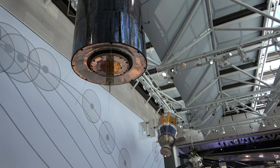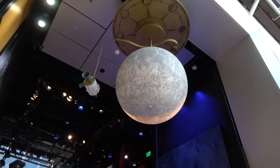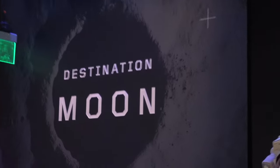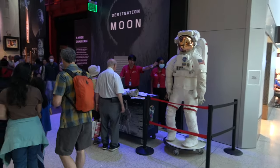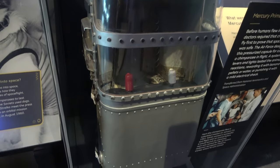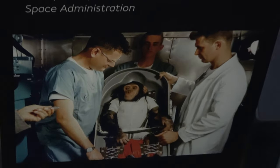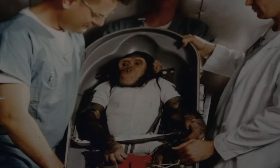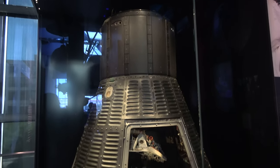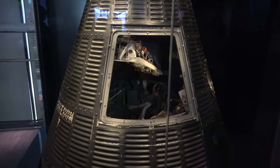Also in the main gallery area are a couple of satellites. This exhibit is all about the moon and very early space stuff. This was the Mercury primate capsule — so before they sent humans to space, they sent a chimpanzee in this thing. And here is the Mercury capsule Freedom 7, in which Alan Shepard became the first American to get shot into space.